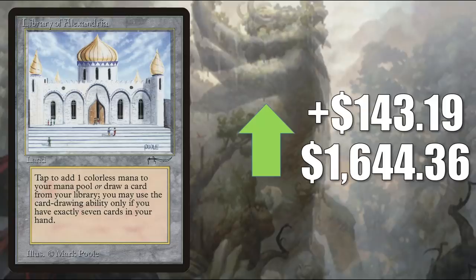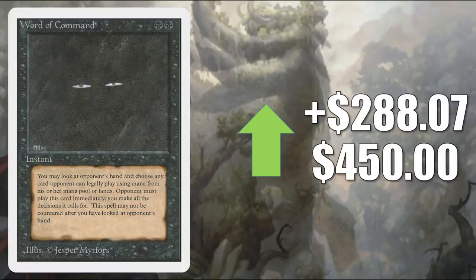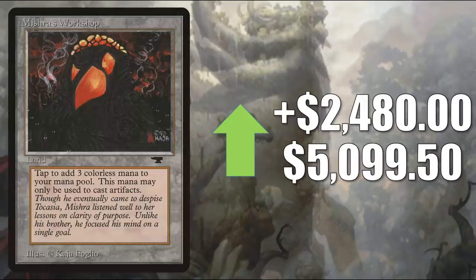Library of Alexandria — percentage-wise this isn't really a big jump — goes up $143.19 to $1,644.36, and that does feel about right for a high-grade copy. Word of Command from Unlimited jumped up $288.07 to $450, but when it comes to actual sales, high-grade copies are going between $225 and $325. And finally, the ridiculous market manipulation of the week goes to Mishra's Workshop, going up $2,480 to $5,099.50 — or does it? High-grade copies are selling for between $1,500 and $1,900. It's still a lot of money, but it's not $5,000. Imagine all the Commander cards you could buy with $5,000.